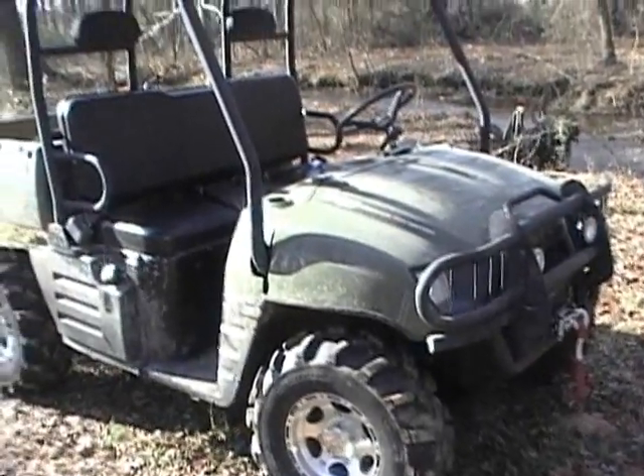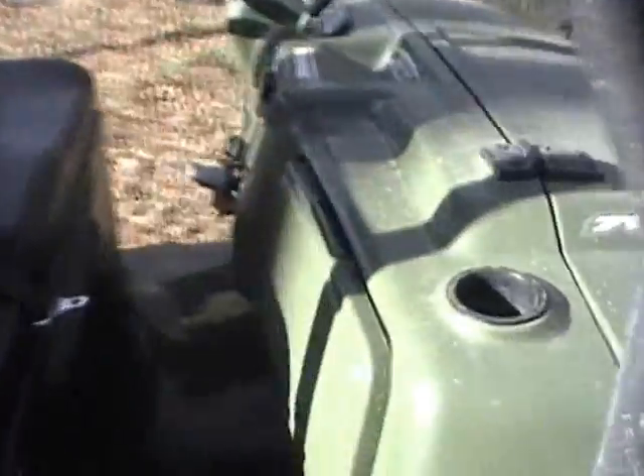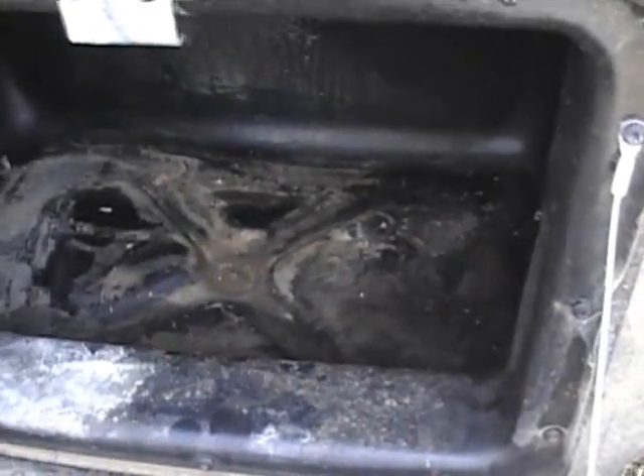The Polaris does have a lot of storage compartments on it. It has a sealed glove box. Under the driver's side it's got a pretty large compartment right here. It's got a foam seal around it, but as you can tell, maybe it's kind of dirty in there.